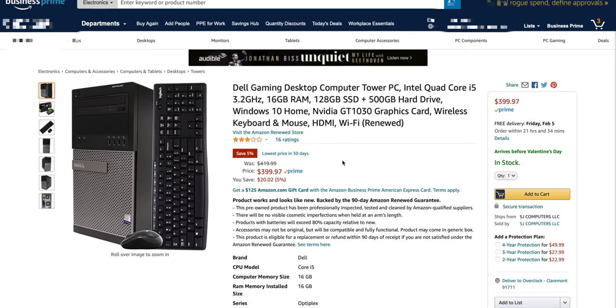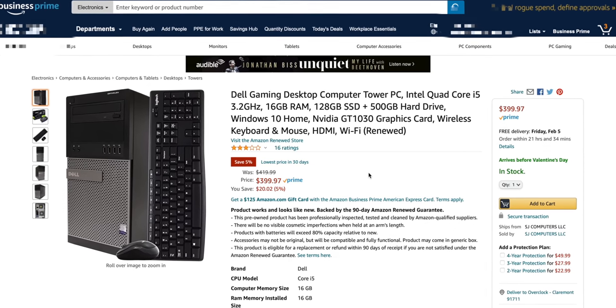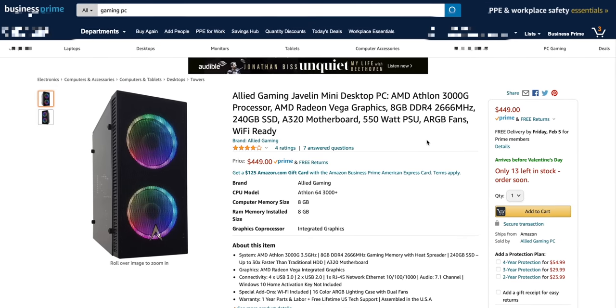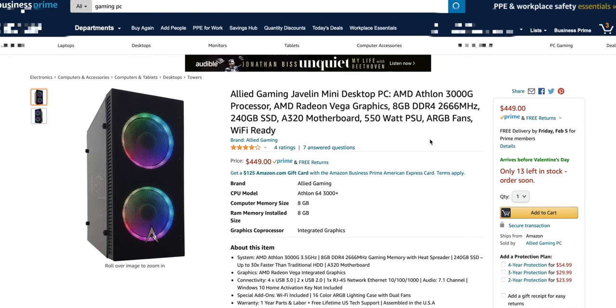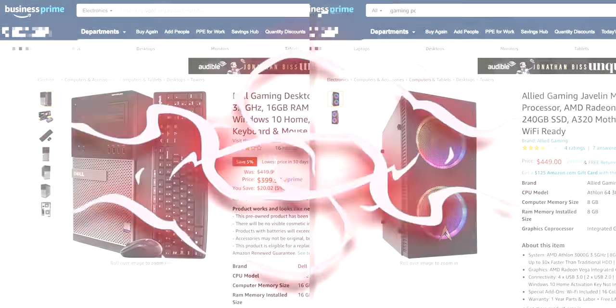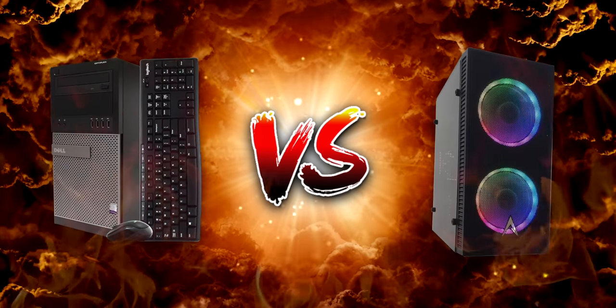I found a Dell gaming computer for $400. You get a quad-core i5, 16 gigs of RAM, 128 gigabyte SSD, and a GT 1030 — a lot more performance than the other one for $100 more. For $450, we're getting a 240 gig SSD, eight gigs of RAM, and an Athlon 3000G. If you lower your expectations, this isn't crazy. I think we should get the Athlon system for $450 and the Dell system for $400 and see which one's better. Spoiler alert — no.